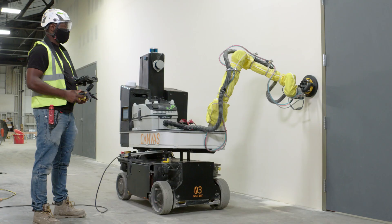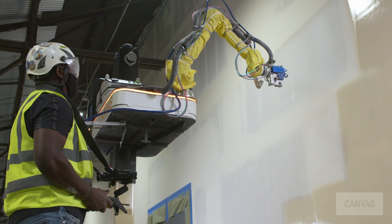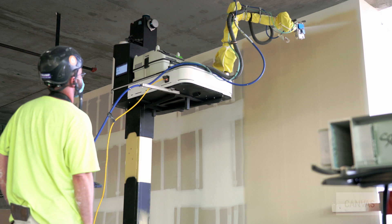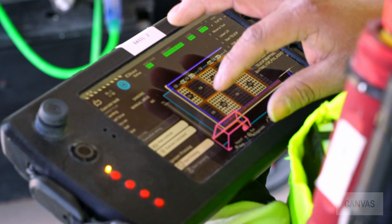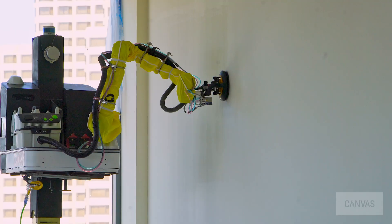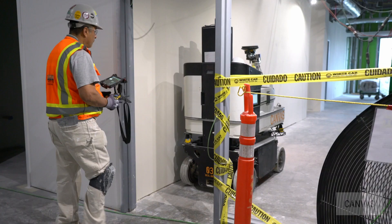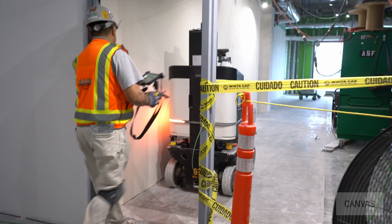Canvas is changing the way tapers finish drywall. We have invented a new class of robotic tool for the skilled trade worker. Our customers have been completing jobs for the past few years with our level 5 capabilities. While level 5 is the industry gold standard for quality, many of our customers have asked if our system can also offer level 4 functionality at higher production rates.